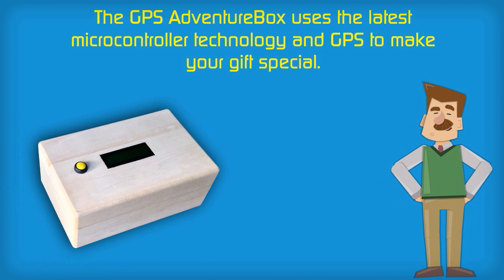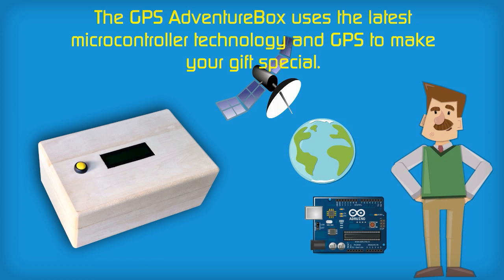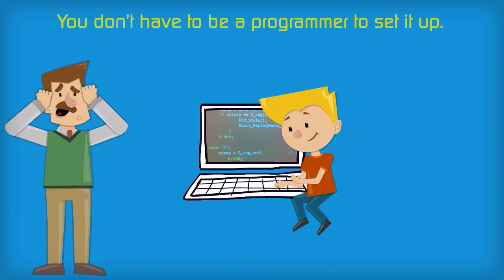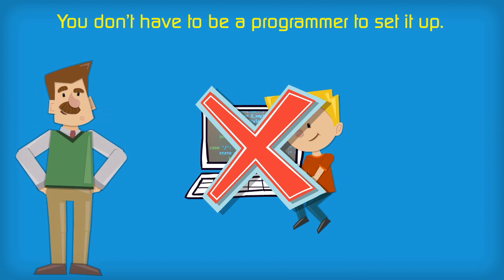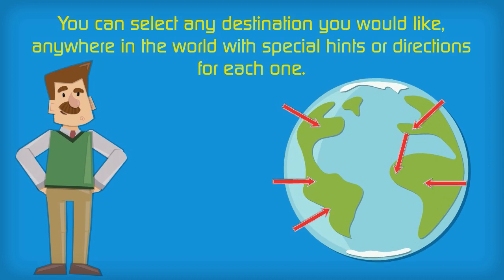The GPS Adventure Box uses the latest microcontroller technology and GPS to make your gift special. It's really easy to use — you don't have to be a programmer to set it up. You can select any destination you'd like, anywhere in the world, with special hints or directions for each one.